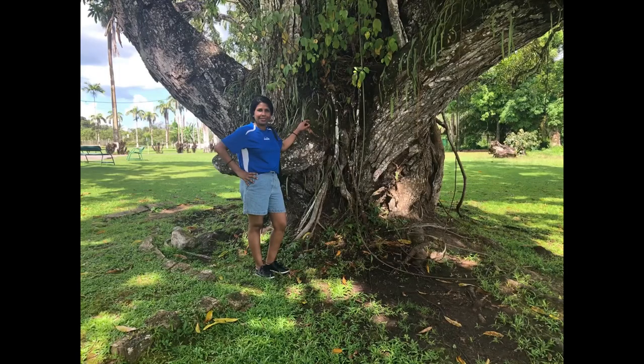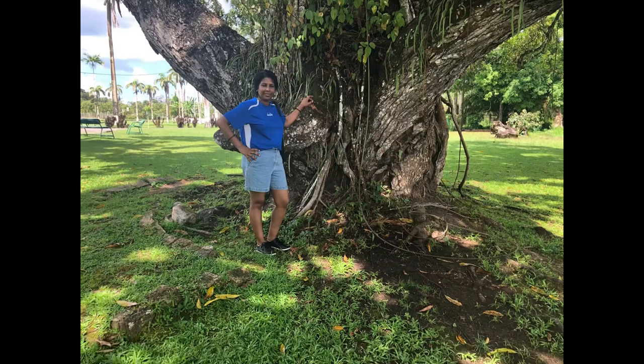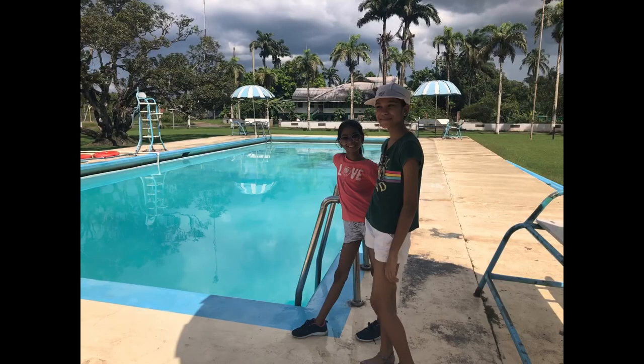They have two of the oldest and largest mango trees that I've ever seen. They also have a nice little arch here to take pictures, and for those who enjoy swimming in a pool, they have a pool here too.